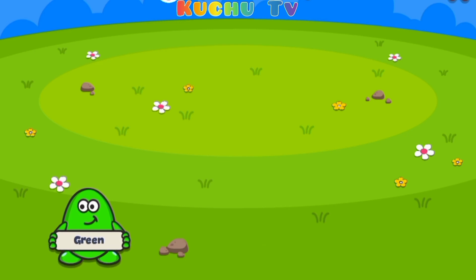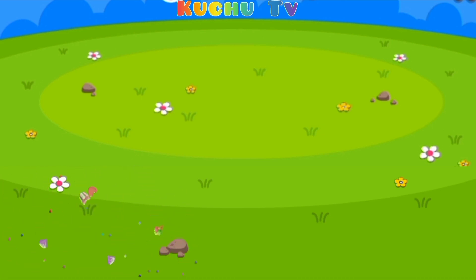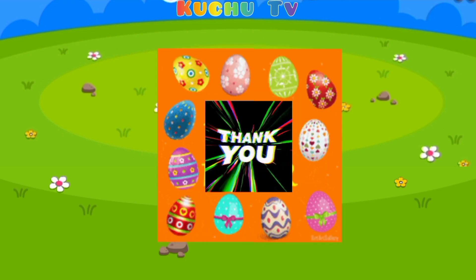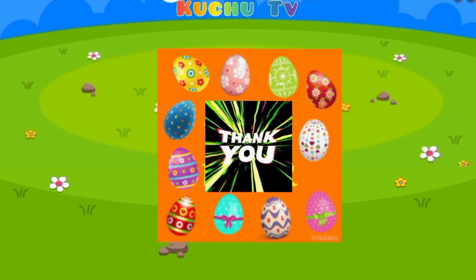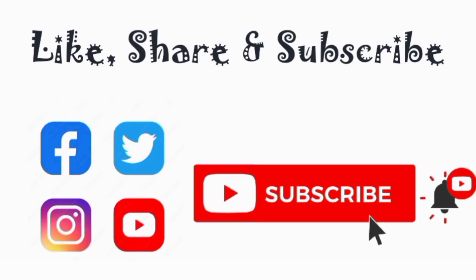Now, please help me to find green color egg. Green. Yes, that's right. Green color egg. Thank you kids for helping me to find all color eggs. See you in the next video. Bye. Thank you for watching our video. Please like, share and subscribe. Bye.